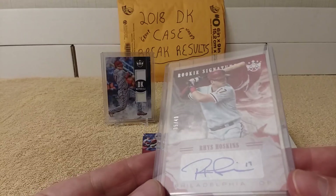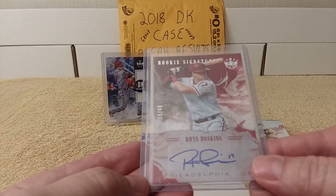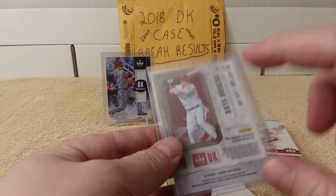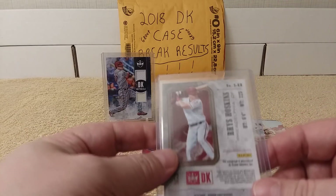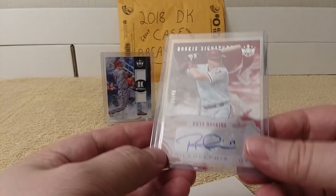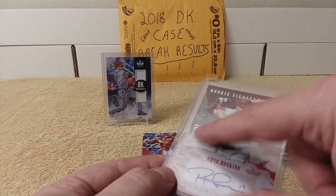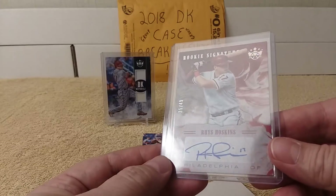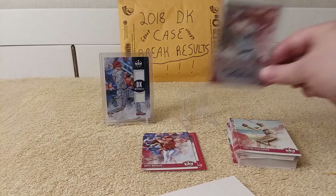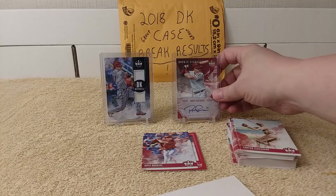There's this one - number 35 out of 49. Reese Hoskins auto. Very nice. It's funny because I was actually looking at these on eBay and they kept going too high, more than what I was willing to pay. And they weren't even that low-numbered. So I now have one and I don't have to pay a lot. Really, really awesome.